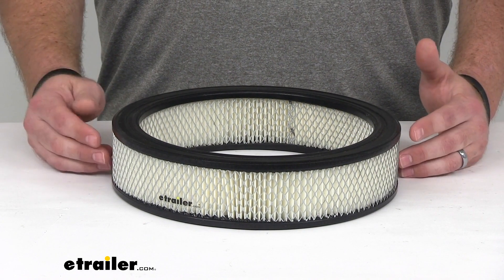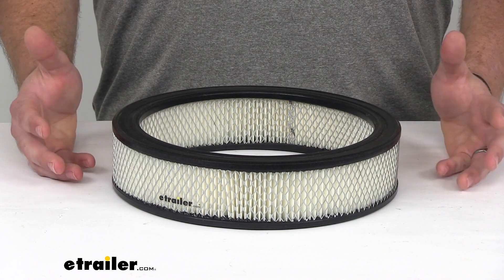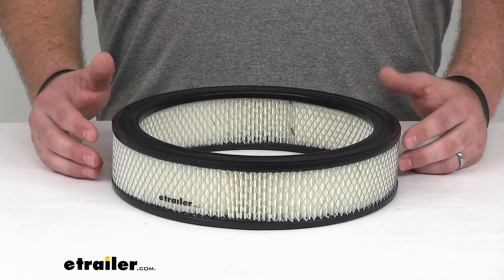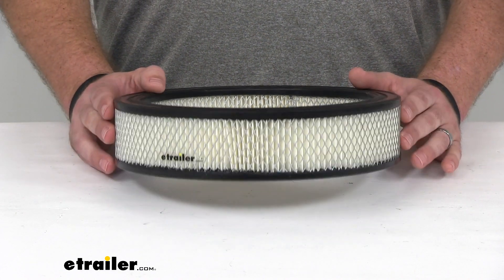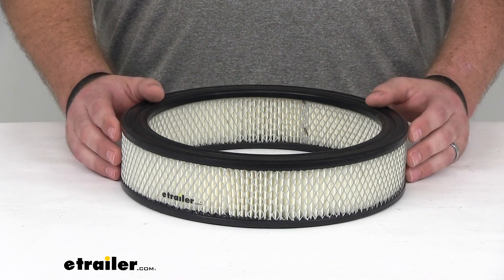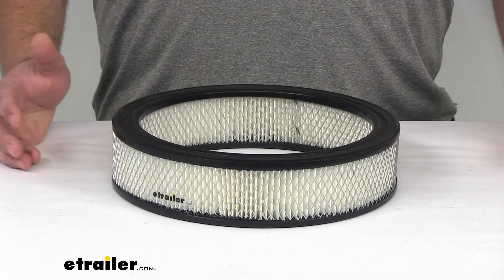Most manufacturers recommend changing your filter every 12,000 to 15,000 miles. Some people say every 6 to 12 months. It's never a bad idea to pop the hood, look at your engine air filter, see how dirty it is, and replace it if needed.